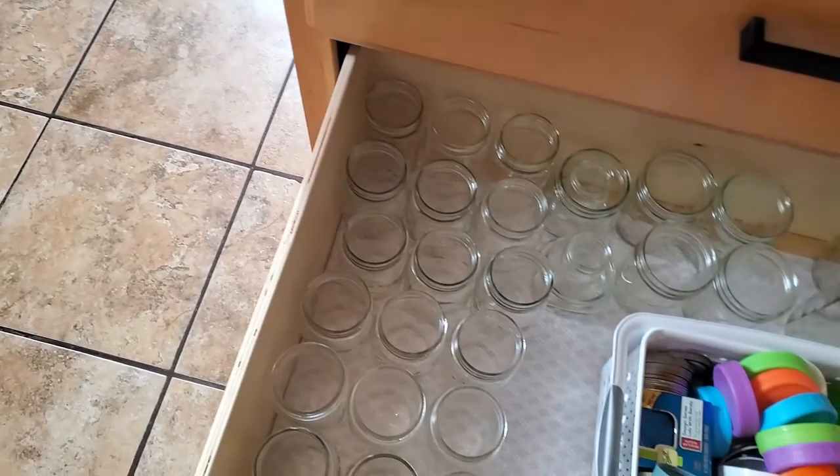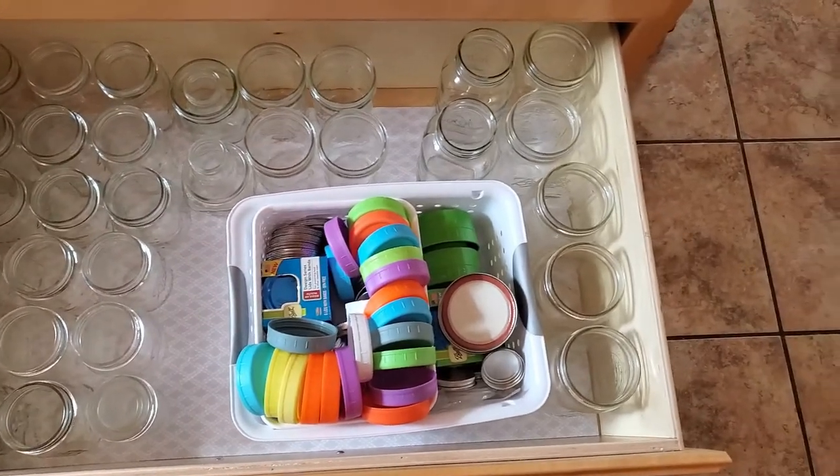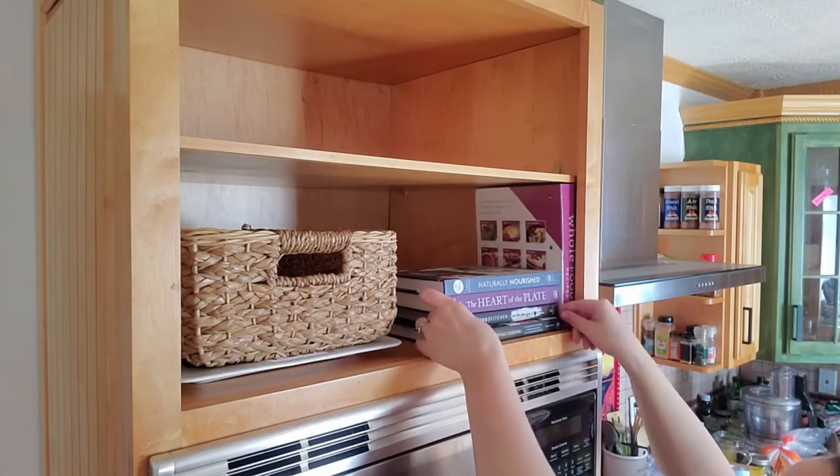If you find yourself with prime real estate that would be great for two different categories, consider which category has more pieces or which you use more often. For mason jars versus baking supplies, I really thought about putting both in the bottom drawer of the peninsula. I use mason jars every single day; I don't use baking supplies that often. So mason jars won — though maybe I'll switch them back eventually.